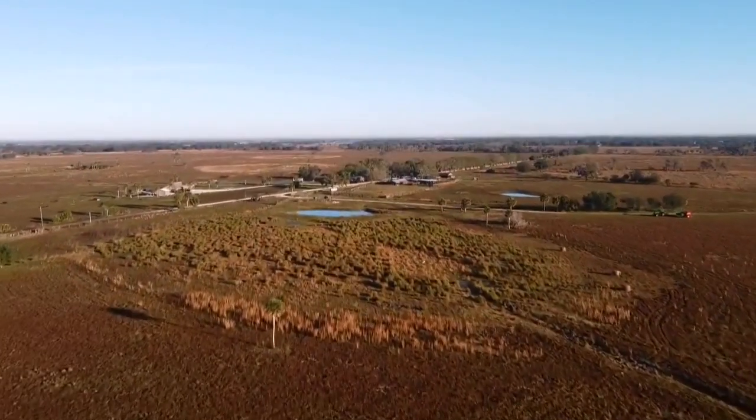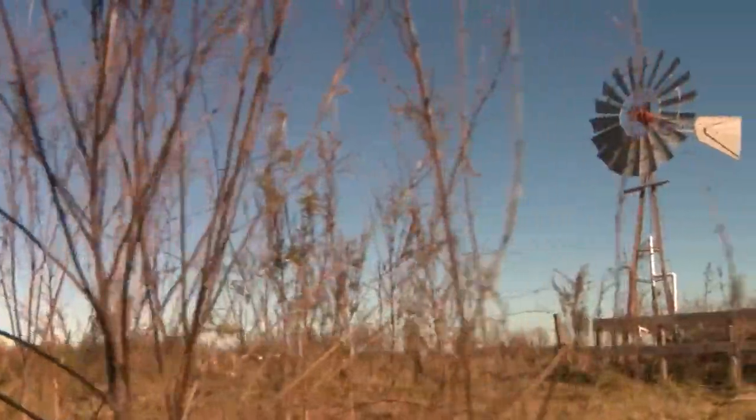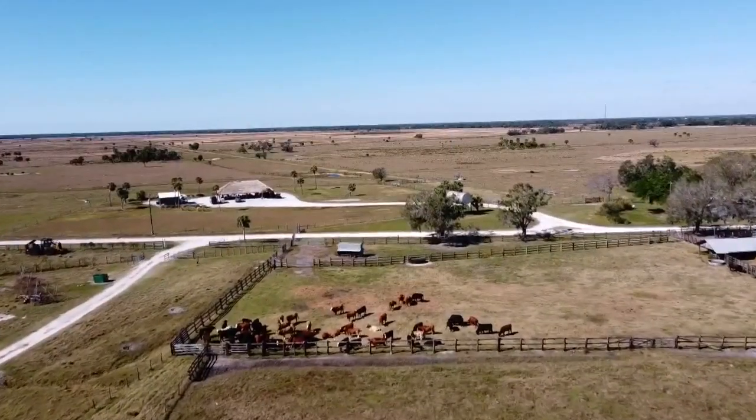Welcome to Myakka City, about 30 miles east of Sarasota. This ranch land is a glimpse into what Florida used to be. At every single pavement, road, house, hospital, or school, at one point in Florida's past, it used to be a cattle ranch.